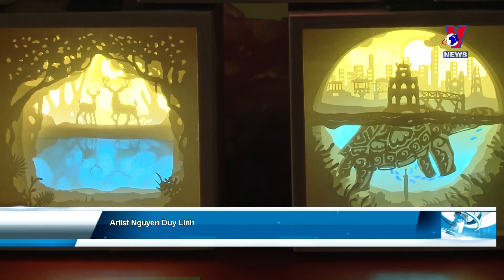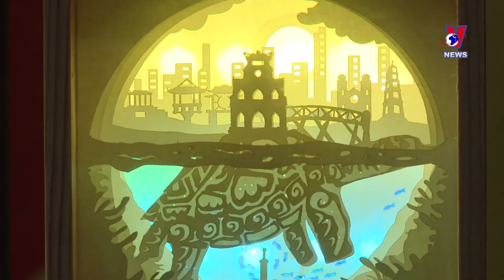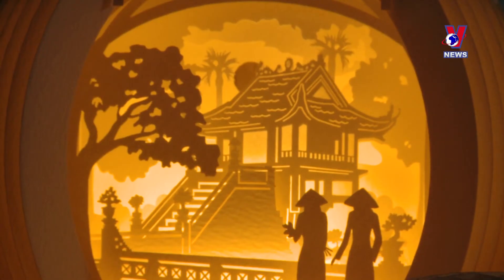I began making kirigami light boxes in 2017 and have now made about 200, telling different stories. I plan to open an exhibition and meet people who share my passion to create sets of souvenirs with various themes.